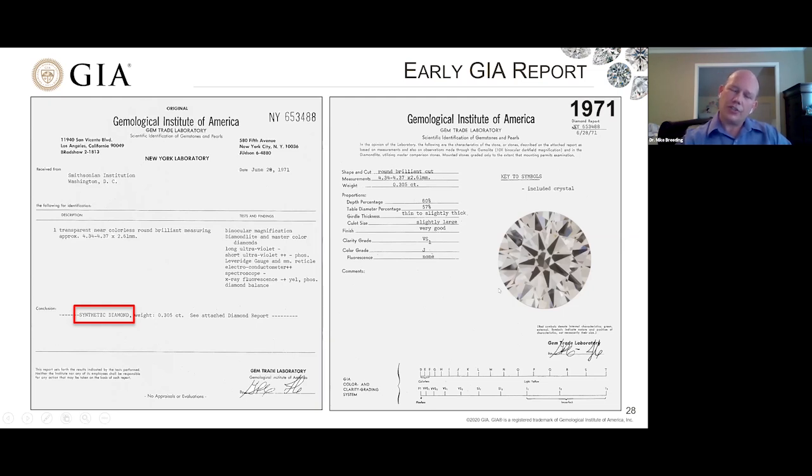I've added an image here just so you can get an idea — this is not the exact stone, but this is roughly what the stone would look like: similar color, clarity, size, and cut. So it was a very beautiful stone, even early on.